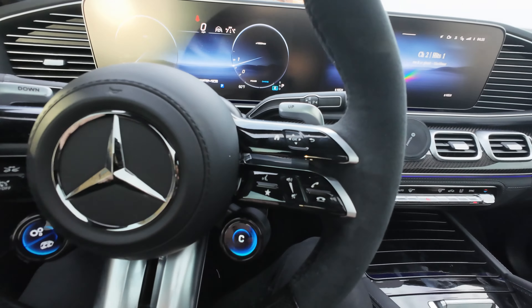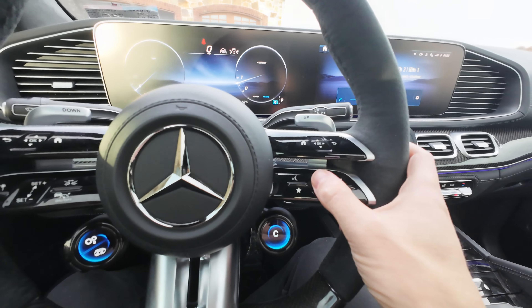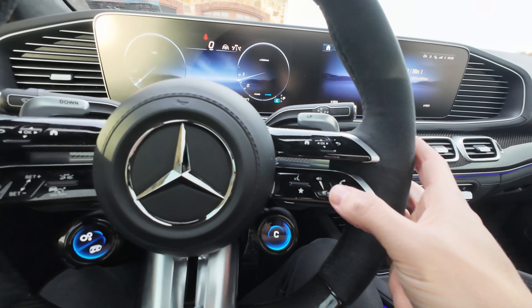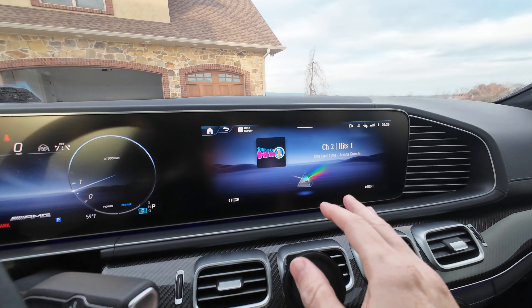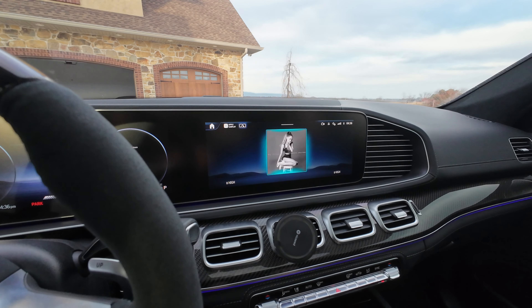All of the steering wheel controls are touch buttons, and when you're holding the wheel, getting your thumb to reach over there is kind of odd. And on top of that, they can be really weird — you're trying to go up and it goes left, trying to go down and it goes right. Just put normal buttons on the steering wheel. My Audi has a very similar layout but they're actual buttons. Even the volume — I prefer this dial in theory, but making small adjustments is a little odd.